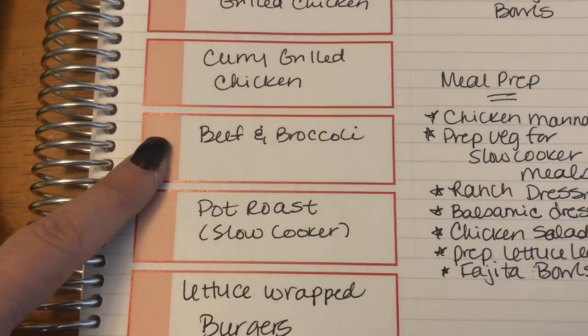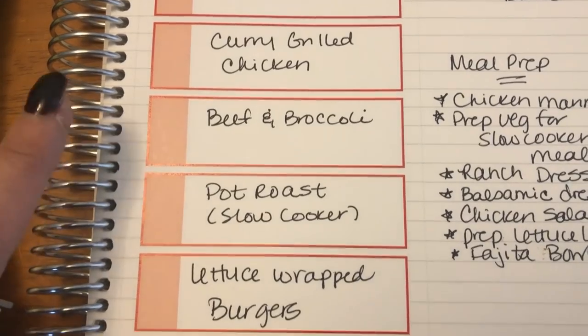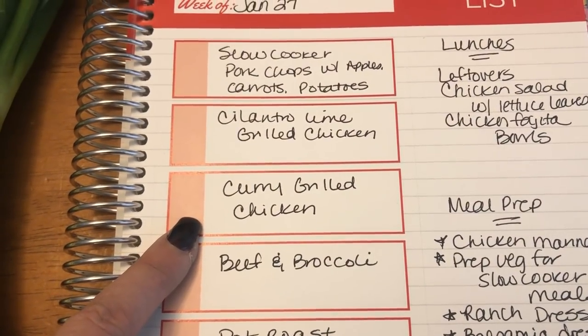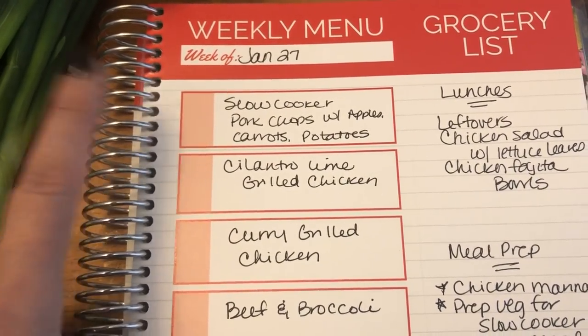Another new recipe is this beef and broccoli. Cannot wait to try that — it sounds super good. I will show how I make the beef and broccoli, and you'll see the curry in meal prep. I will also do the video on the pork chops.